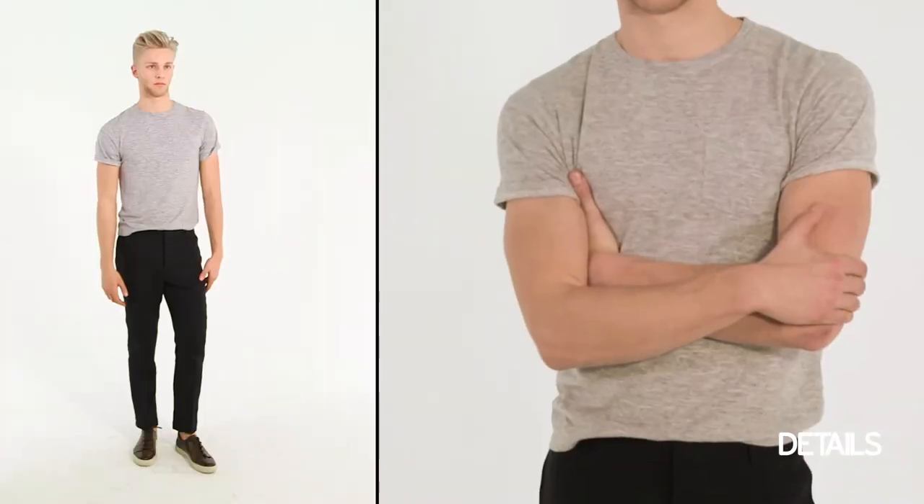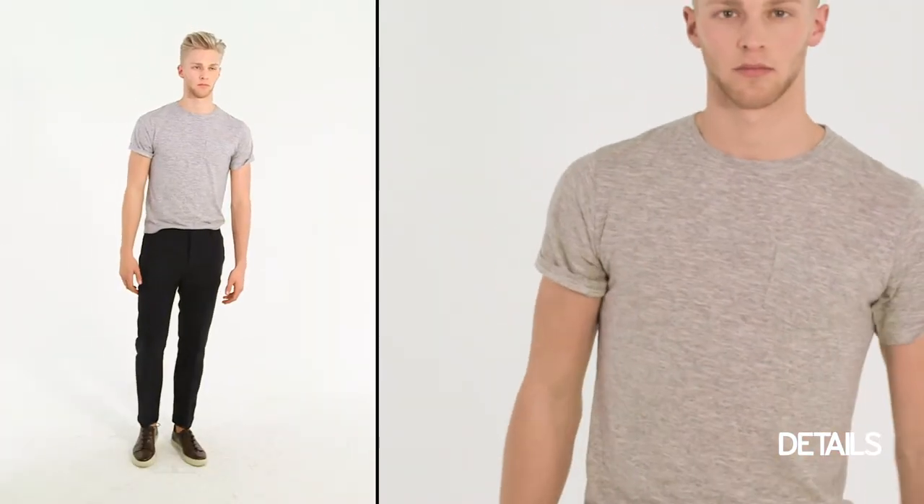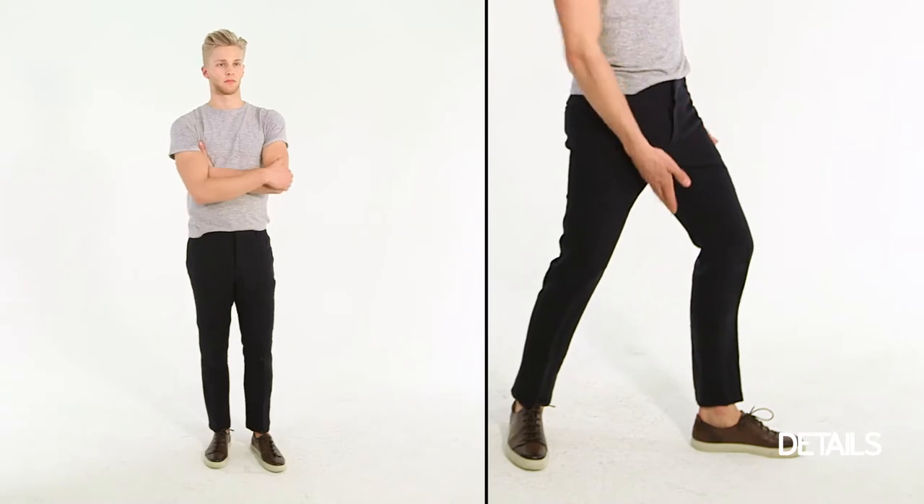Next we're going to talk about the linen tee. Most guys in spring and summer are pretty comfortable wearing a linen sports shirt with buttons and a collar, but another great way to wear linen in the summer is in a t-shirt. A linen t-shirt has a little bit more texture and breathability, so it's really great in hot summer months when you want to pair it with a washed cotton trouser or a pant with some texture. Here we've got Clark in a great linen tee from a new brand called Young Maven, paired with a navy linen trouser from Burberry's spring summer show. Very basic elements — a simple t-shirt and navy pant — but they look a little bit nicer because of the extra texture.